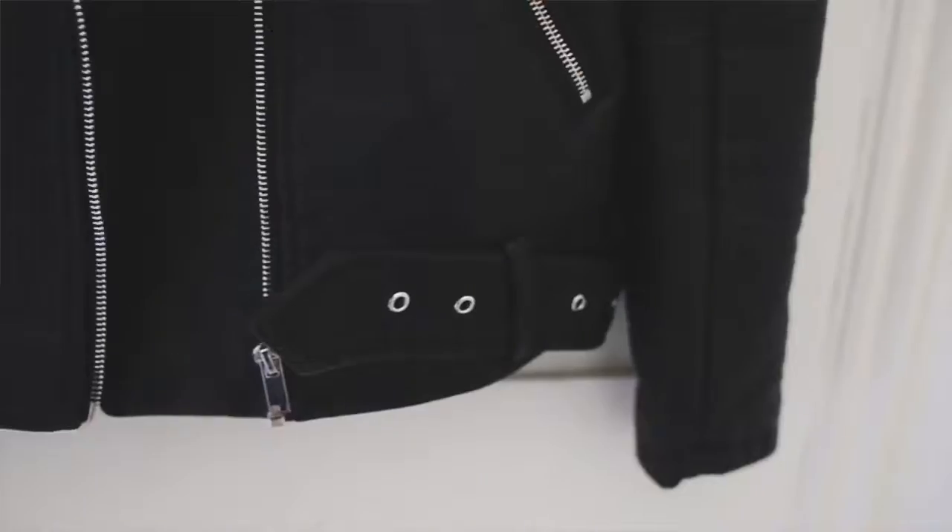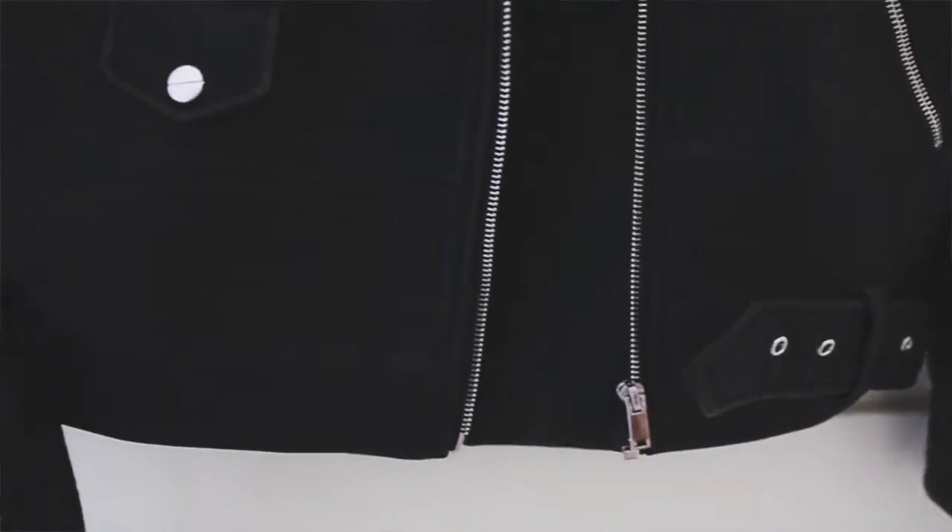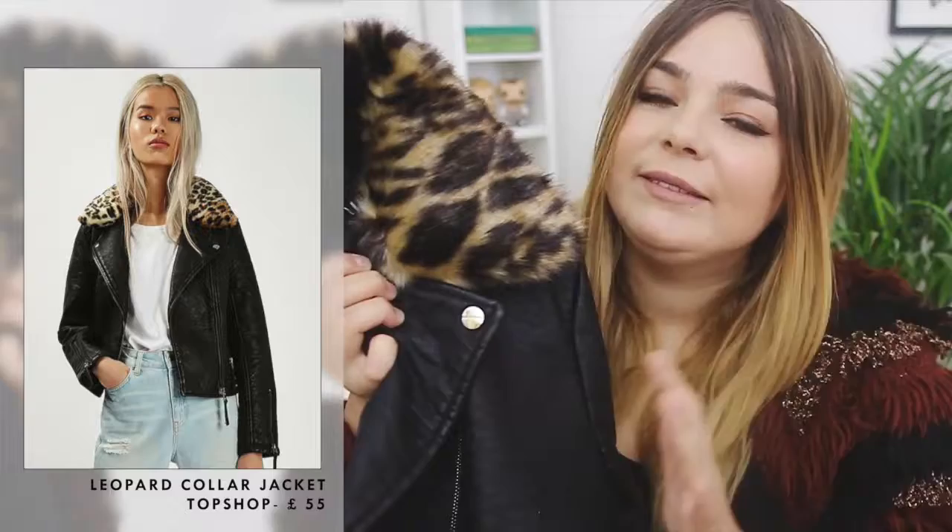The collar is detachable so it's like two jackets in one, which is always a bonus — and I really do like the faux leopard print, I think it just adds something to it. I also saw a jacket like this in Topshop for about twice the price; this one was like £40 but the one in Topshop was probably about £65.